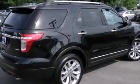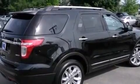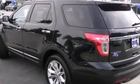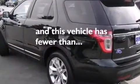Also included are side curtain airbags, an auto-dimming rear view mirror, front and rear reading lights, an anti-lock braking system, a rear spoiler, and this vehicle has less than 56,000 miles.